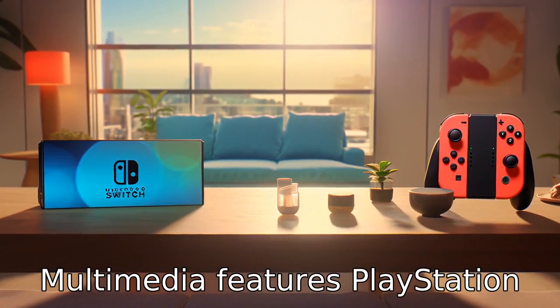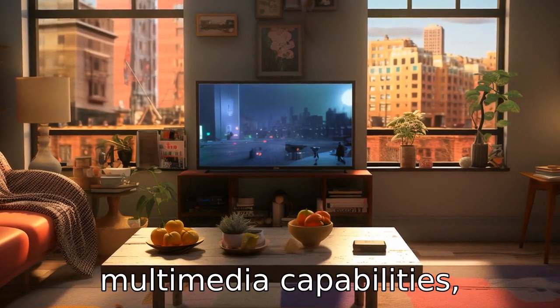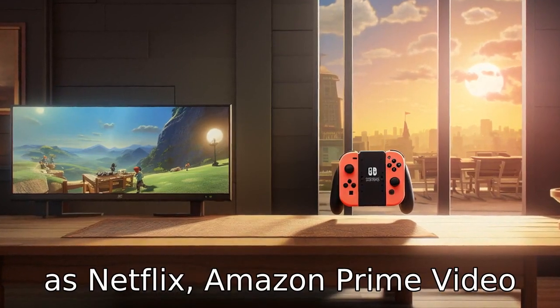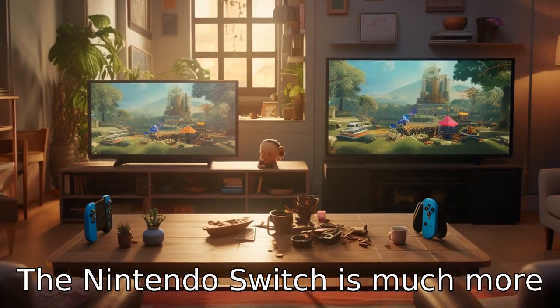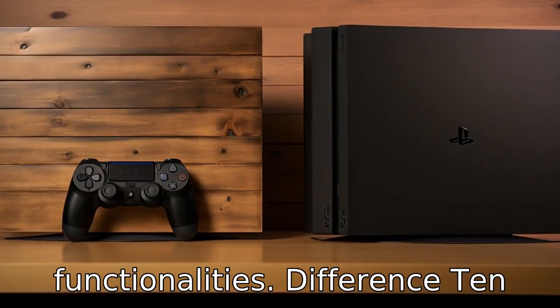Difference nine: multimedia features. PlayStation 4 Pro provides robust multimedia capabilities, including the ability to stream video content from services such as Netflix, Amazon Prime Video, and Hulu, and play Blu-ray discs. The Nintendo Switch is much more gaming-focused and does not possess these multimedia functionalities.